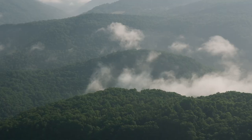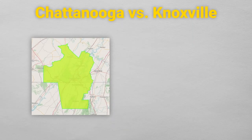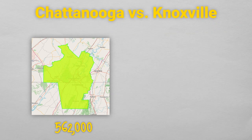Knoxville, on the other hand, serves as the gateway to the Smoky Mountains. The city is not nearly as compact as Chattanooga because it's not hemmed in by natural barriers. As of 2022, the Greater Chattanooga Metro had a population of just over 562,000, while the Greater Knoxville Metro had a population of nearly 870,000 people. The Greater Knoxville Metro is a bigger area, so population density is actually pretty similar.